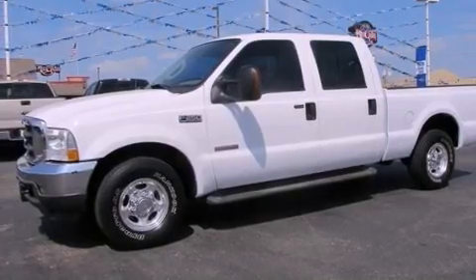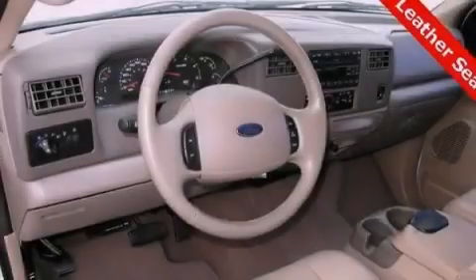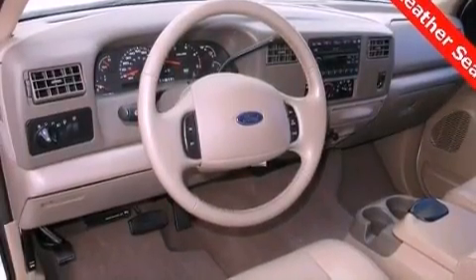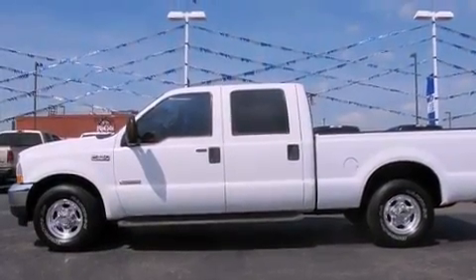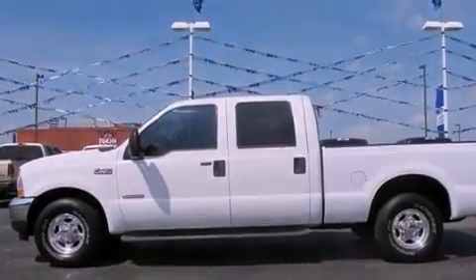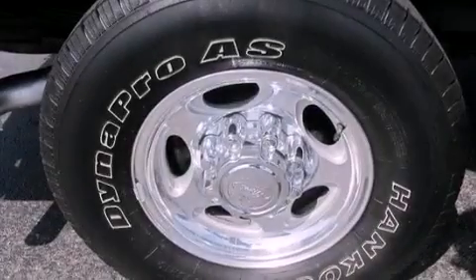Features include direct injection, air conditioning, cruise control, a CD player, fog lamps, privacy glass, an anti-lock braking system, a passenger-side airbag, full-power accessories, and aluminum wheels.